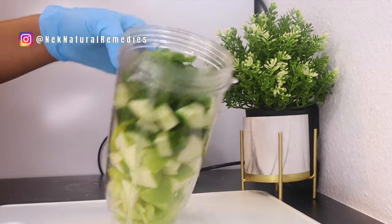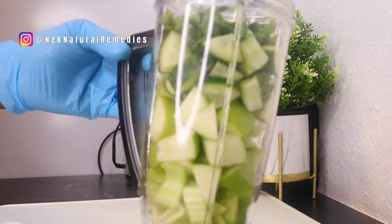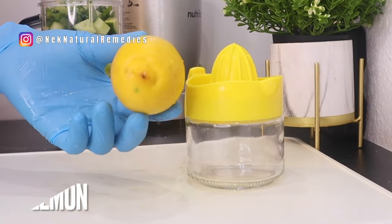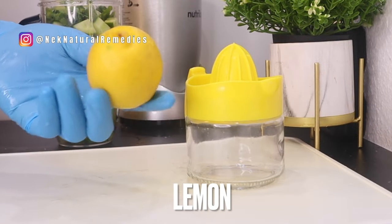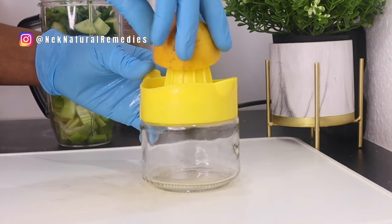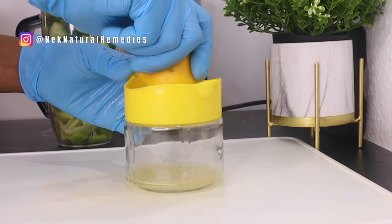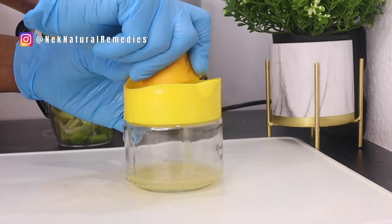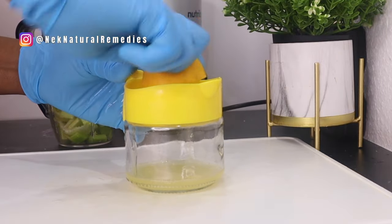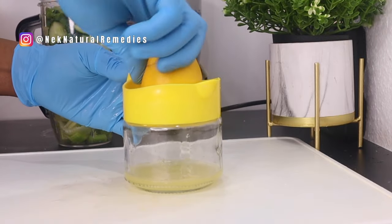So what we've got so far is celery, apple, cucumber, and parsley. The next ingredient is lemon — we need vitamin C to boost our eye health. I'm using just half a lemon. Squeeze it to get the juice out. Lemon is very good to boost our eyes and boost our health generally.